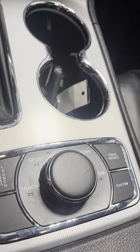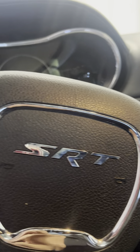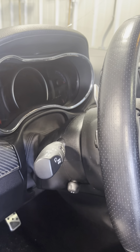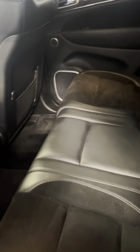Once you get in here, it needs to be cleaned up a little bit, but it's a thing of beauty. Got the Harman Kardon speakers, power seats on both sides — heated, and I think they're ventilated too. And then you have your launch control, so you can program your vehicle however you want to launch.